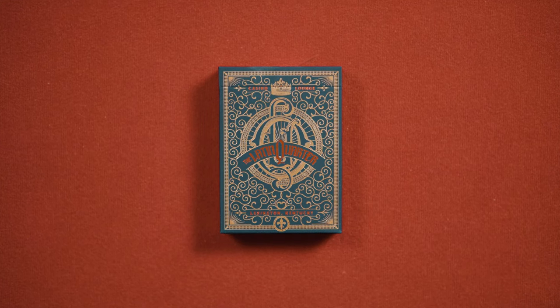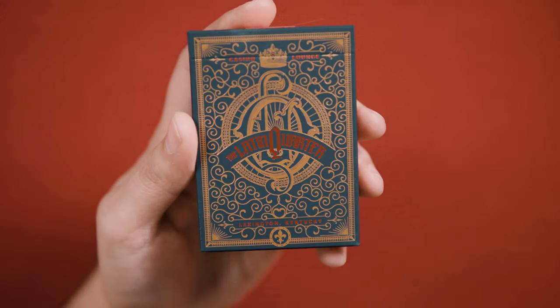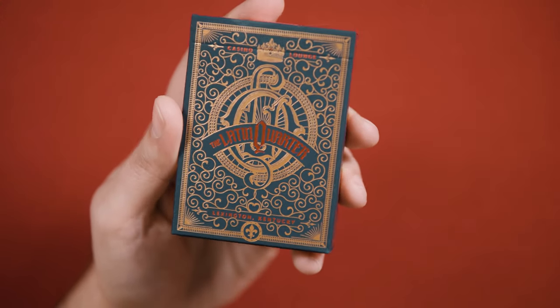The Latin Quarter Playing Cards represent a foray into casino-style decks from Doc's Playing Cards, who had previously concentrated on decks better suited to cardistry.